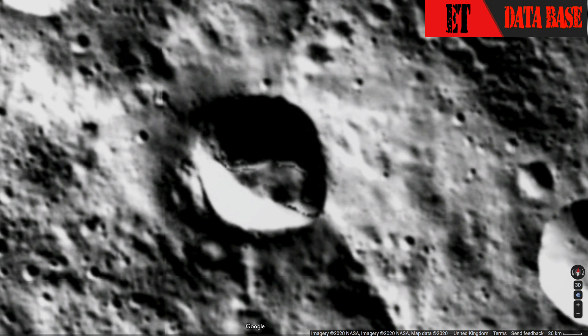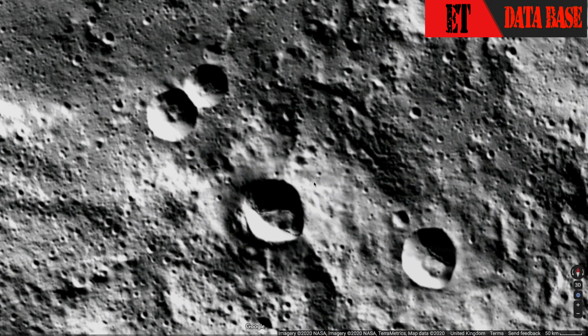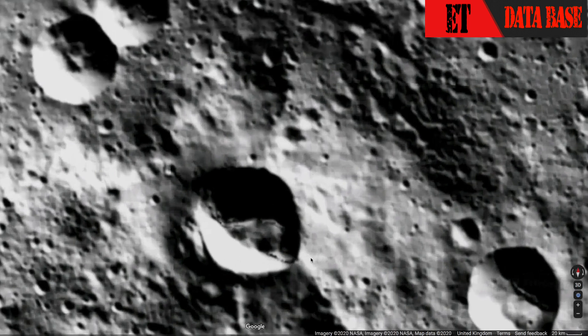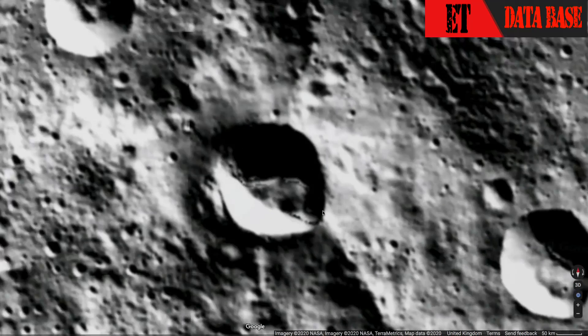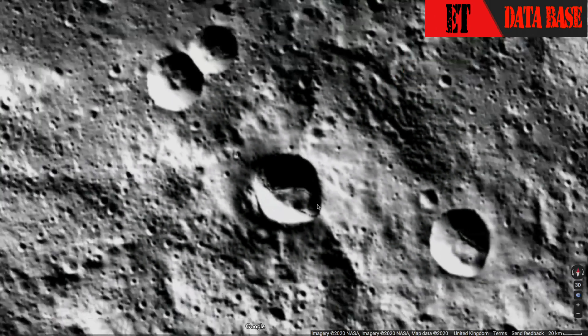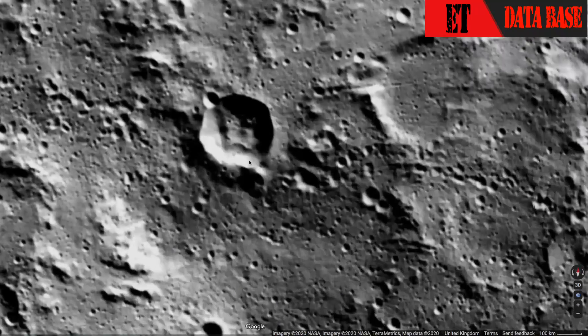Hey guys, this is Scott of ET Database and this is the dwarf planet series. You can see a structure inside of here. I believe these structures were biomechanically grown — part living, part mechanical — because aliens like things to be done fast and easy. They're very lazy, unlike us. Aliens like things to be pre-made for them, so they just order them to be made and they get constructed.